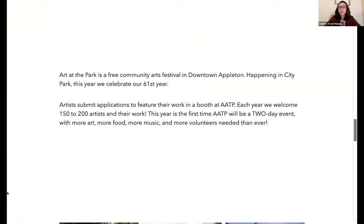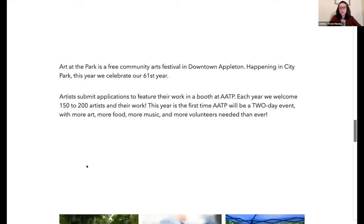Art at the Park is an arts festival in City Park in downtown Appleton. We have everything from art vendors — typically about 170 art vendors who come from not only Wisconsin but across the country, from places like Florida and Massachusetts. Those artists apply and then have a booth at Art at the Park. This year will be the first year we're moving to a two-day event. We have food, music, entertainment, and all the art vendors, and we want to make it a fabulous event for everyone — including volunteers, staff, and visitors coming from outside the Fox Cities.